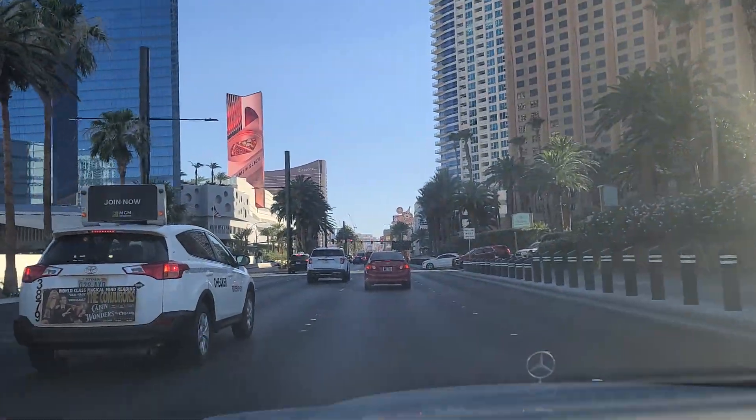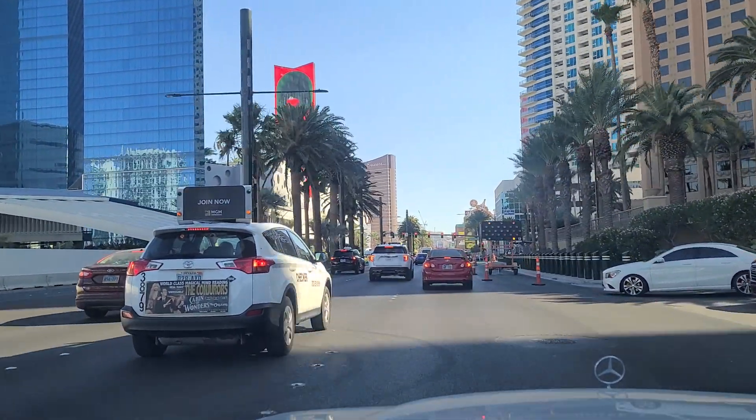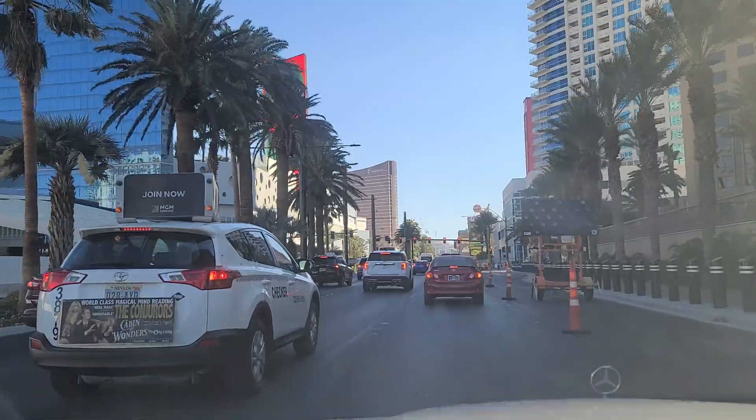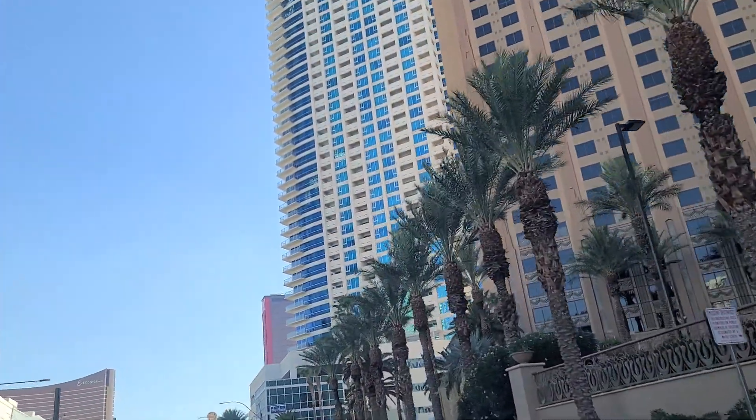Hilton Grand Vacations Club here at the timeshare at the north end of the Las Vegas Strip. You've got the Skye building here — Skye Las Vegas — this is a private condominium residence.